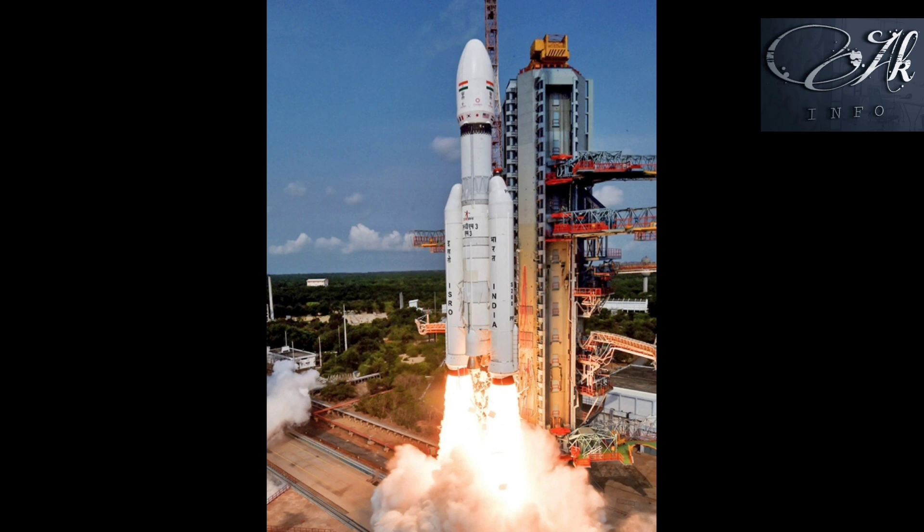What is the Chandrayaan-3 project? What are they going to do in this project? What are the benefits India gets through this project? Today I am going to give you all the answers through this video. Let's start our episode. Hello everyone, this is Akila and you are watching AK Info.